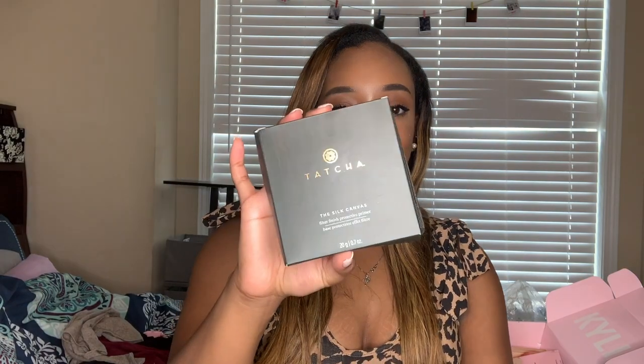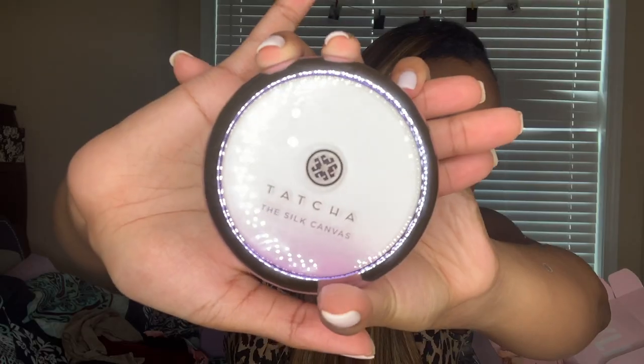I got the Tatcha Silk Canvas filter finish protective primer. I was always using the sample size but now I have the full size. This is my all-time favorite primer — it makes your base just go on so nicely.